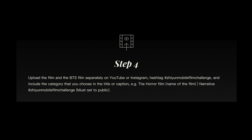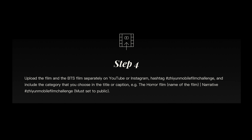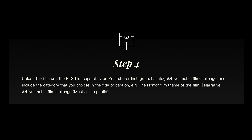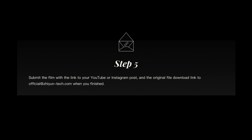What you also need to know is how you actually submit your film. Upload the film and behind-the-scenes film separately on YouTube or Instagram. Remember, you need to choose a title for your film and right after the title include the category and hashtag Zhiyun Mobile Challenge — so it's going to look something like this: 'The Horror Film' as a title, then 'Narrative' and 'Zhiyun Mobile Challenge.' Right after, send an email to official@zhiyun-tech.com. Include the link to your YouTube video or Instagram post and the original file download link.